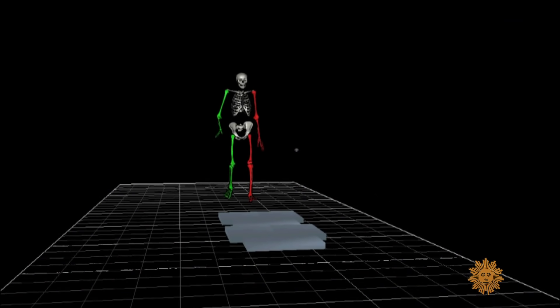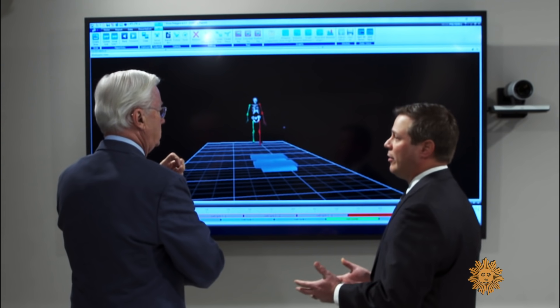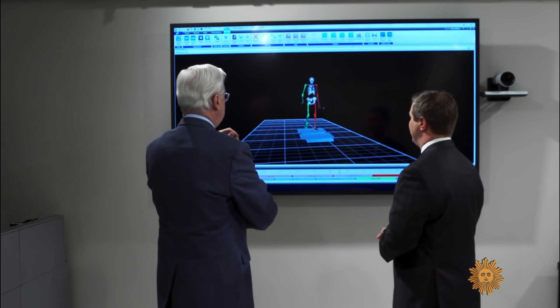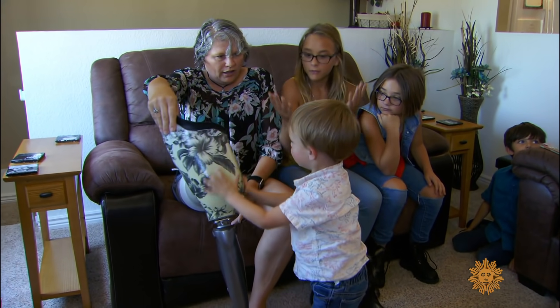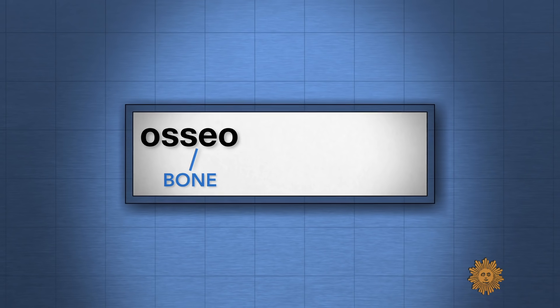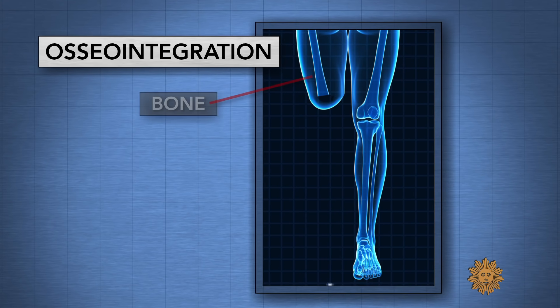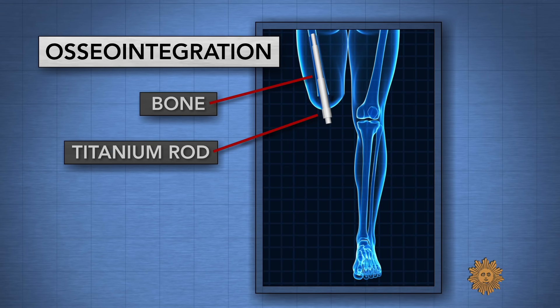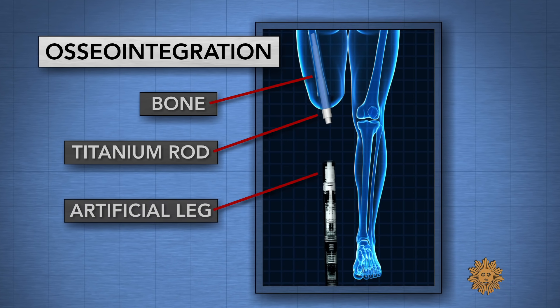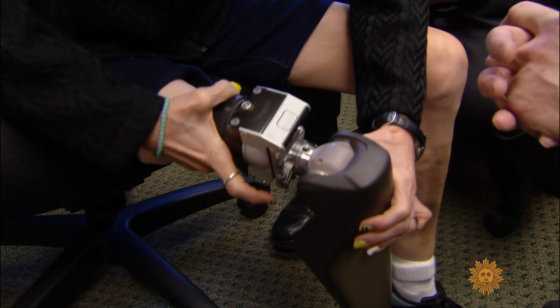Her walk was assessed by surgeon Dr. Jason Stoneback of the University of Colorado Hospital in Aurora. He noted her upper torso shifting over the right side to maintain balance, her whole body compensating. He decided she qualified for a new kind of surgery called osseointegration. Osseo comes from Latin for bone and integrate to make whole — the idea being to insert a titanium rod into the bone. Over several weeks, the bone grows around the rod and integrates it, with one part sticking out where a special prosthesis can be literally snapped on or off.